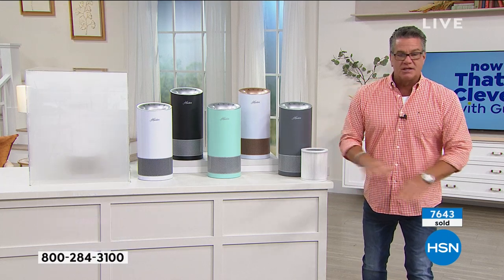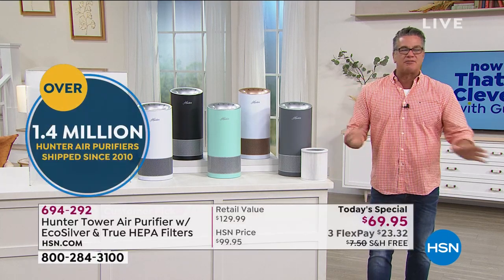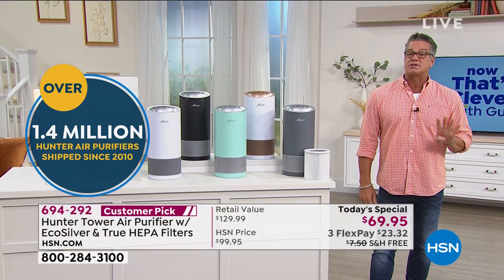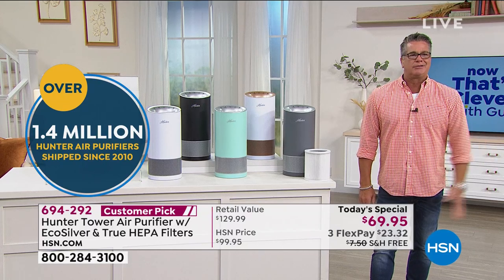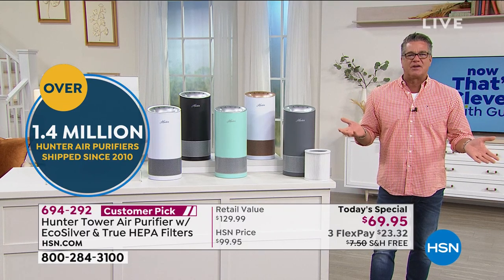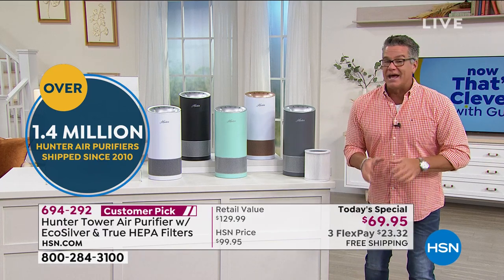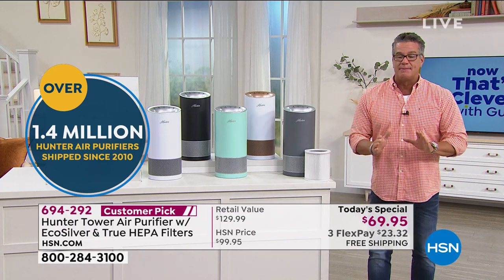So far 7,600 people have picked up our today's special. First of all it's from Hunter — a name you can trust. They've been around forever. I personally have one, two, three air purifiers from Hunter and one, two, three, four ceiling fans from Hunter. I've had my ceiling fans for nine years — you don't even think about a Hunter ceiling fan because you know they last forever. We're giving you a five-year warranty on these.